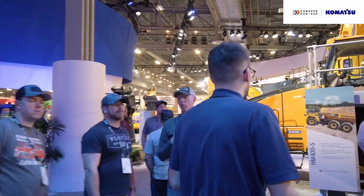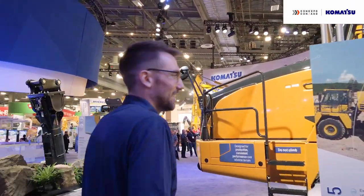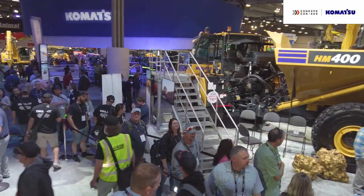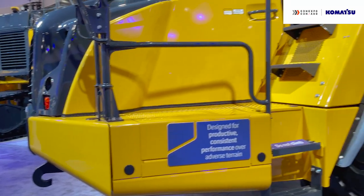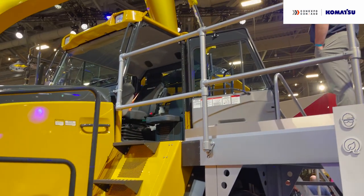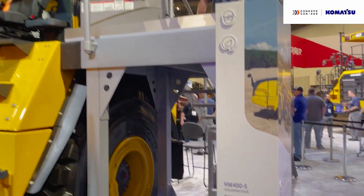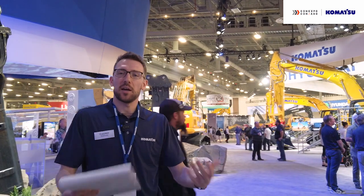We're going to move on to talk more about the HM400-5 articulated truck. Komatsu has a variety of different trucks in our lineup, but what we're really excited about with this machine is that demand has been so high we've had to reshore some of the production to our Chattanooga, Tennessee plant. There are a number of machines around the booth that have the 'I Make America' sticker on the side to help advertise that.